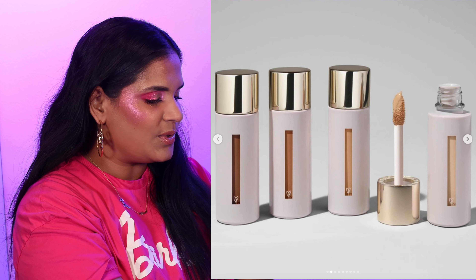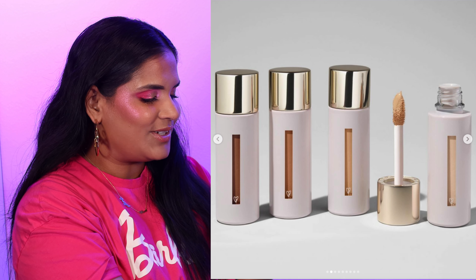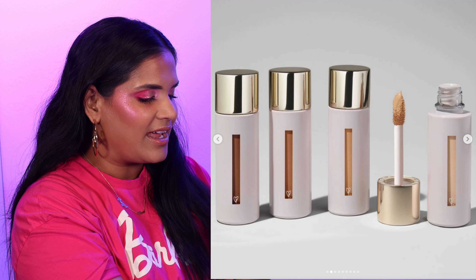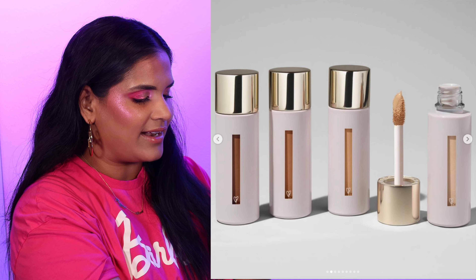We have the new concealer from Westman Atelier. I really want to try this brand but I don't really know where to start, and I don't know that a concealer is it. It's available on the Sephora website and I went ahead and skipped on it.